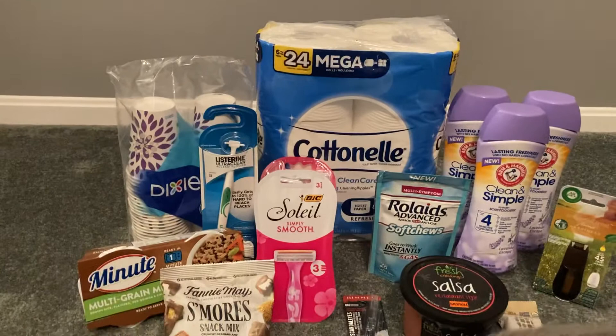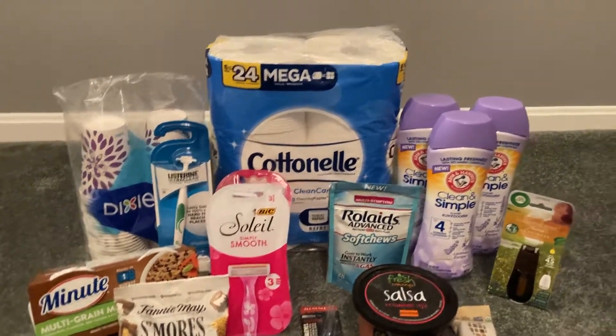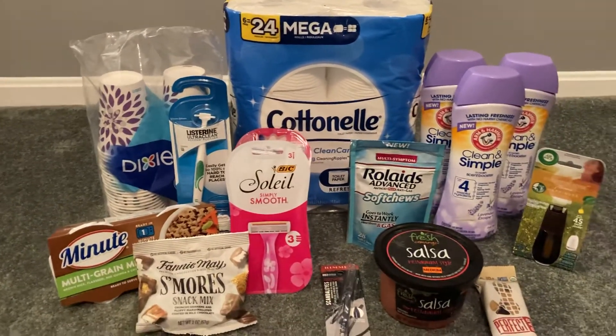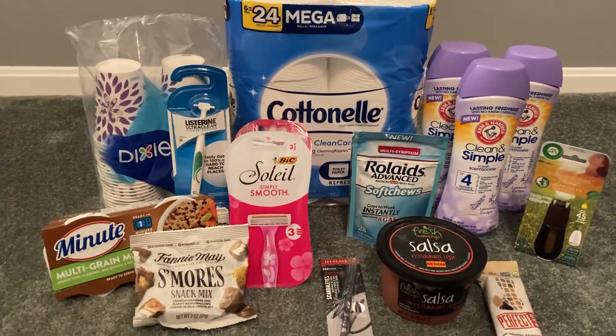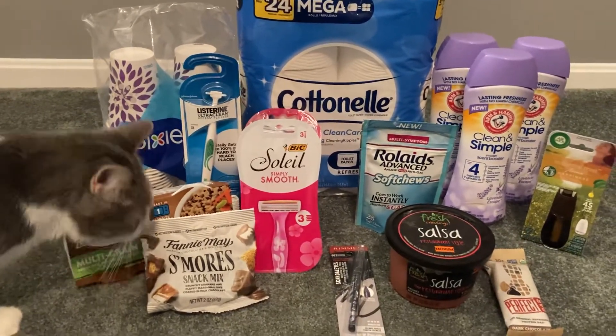So if you're new to my channel, thanks so much for watching. Feel free to hit that like button if you like seeing Walmart Ibotta hauls. And if you haven't already, feel free to subscribe so you don't miss any upcoming deals. I do deals from different stores, but I do a lot of Walmart Ibotta hauls.